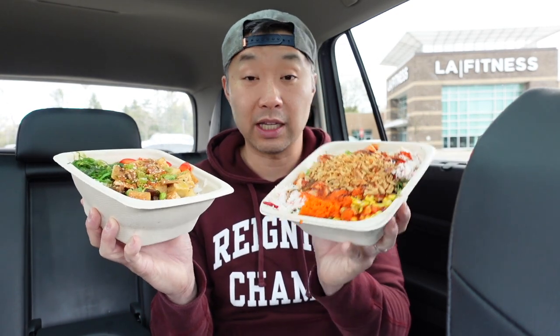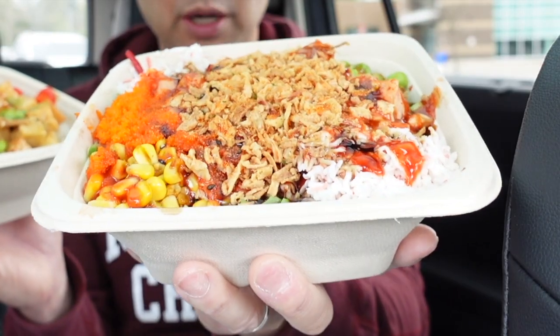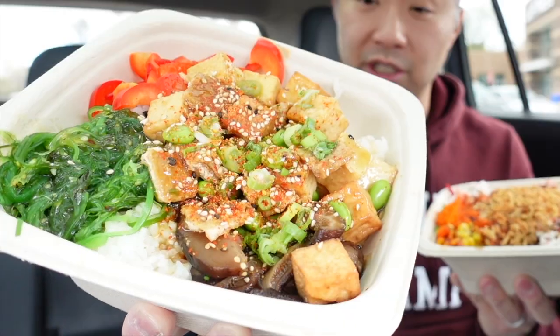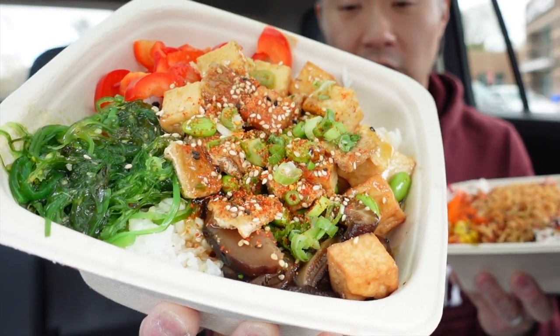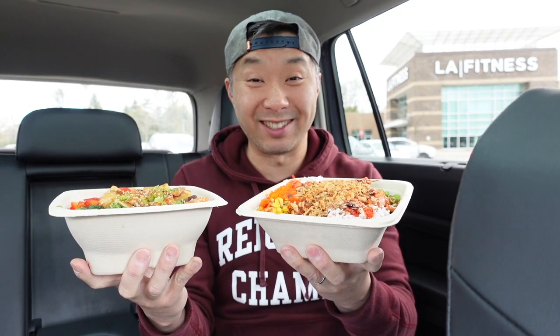I've got the Lava Blaze, which is a combination of salmon and a bunch of other toppings that I'll tell you more about, and we've also got the Little Island, which is their vegetarian tofu-based poke bowl. First I'm going to start with the Lava Blaze — let's get our spicy on.